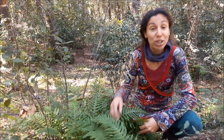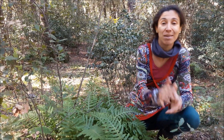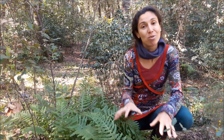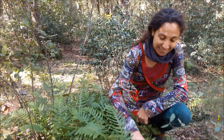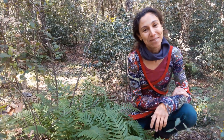Espero que os haya gustado este pequeño apunte de los helechos. Os mostraré algunas fotos más de los que he podido encontrar por la comarca. Ya estamos en el mes de noviembre, hemos notado la baja de la temperatura, pero de momento sigue sin llover. Por suerte, conservamos un poco de humedad y podemos encontrarnos los helechos tan bonitos y tan tersos. Nos vemos en el próximo vídeo, en el bosque.